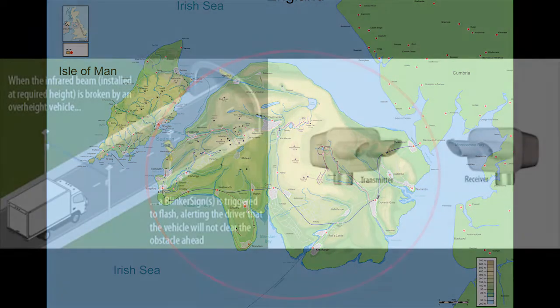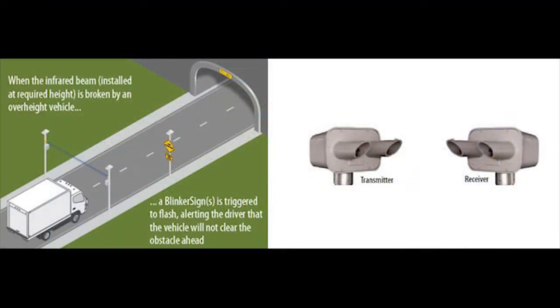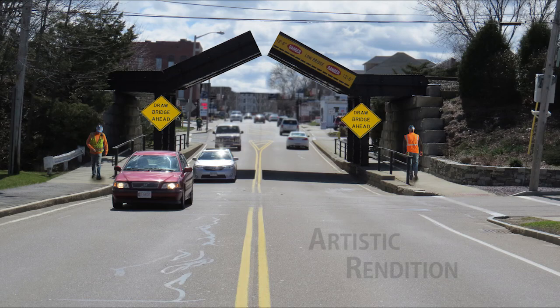According to a statement from the bridge consultants, the town will continue to use the overheight vehicle sensor system — the laser warning system recently installed — that measures a truck's height before it has a chance to hit the bridge. In this case, that sensor will trigger the drawbridge.